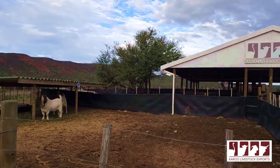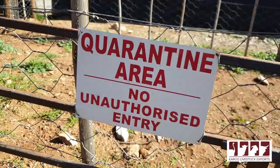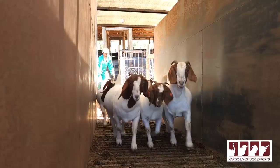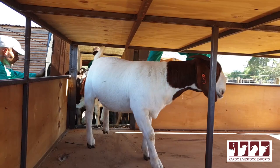Good day everybody. I'm Geri Ferreira, founder and owner of Curio Livestock Exports. We've been exporting animals from South Africa since 1996 to more than 50 countries. Today I would like to point out very important aspects to everybody who would like to import animals from South Africa.